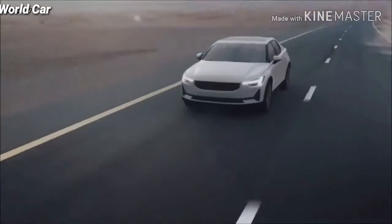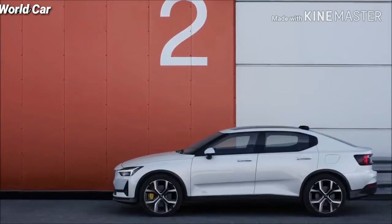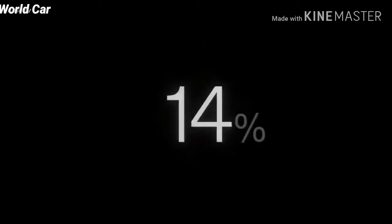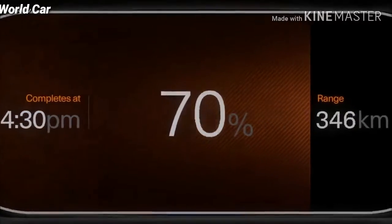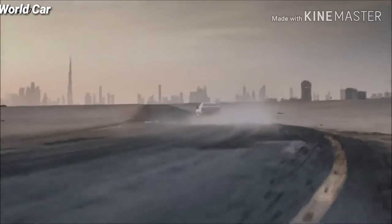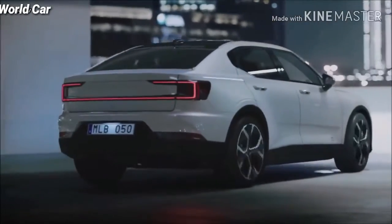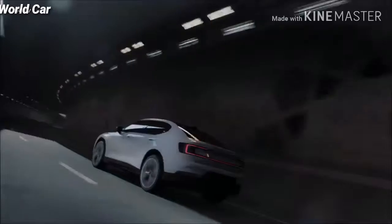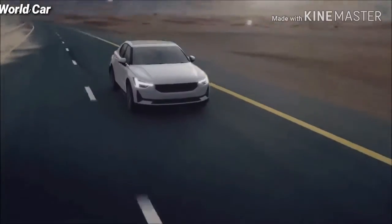We have reinvented the driving spirit, so that every day — your commute to work and your personal adventure — is hassle-free. Above all, we want to make you love every single mile of your journey. We invite you to discover Polestar 2.